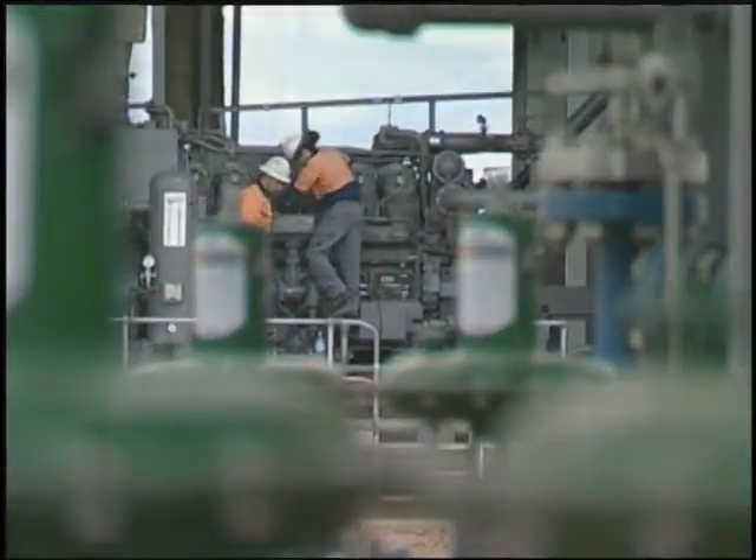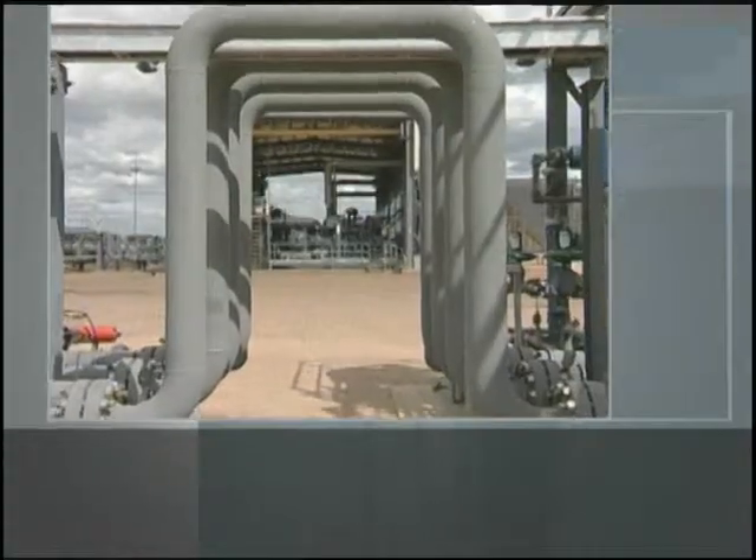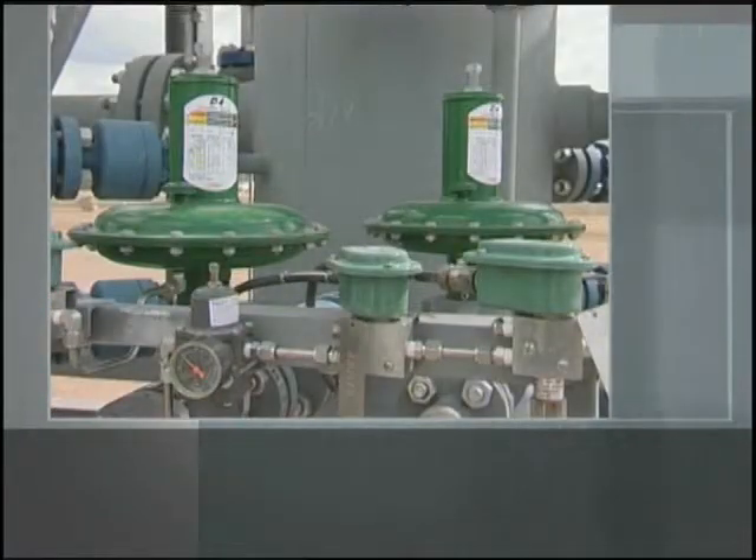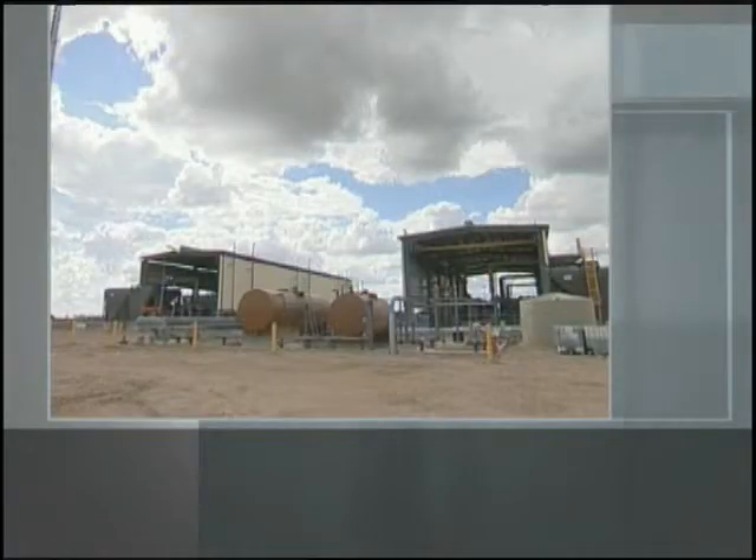We've got approximately about 85 coal bed methane wells in the surrounding area and this is the main compression plant which compresses that gas and dehydrates it. When fully operational with all wells online, the plant will produce around 30 terajoules of gas per day.